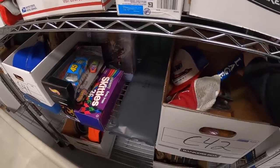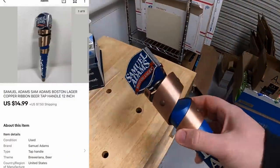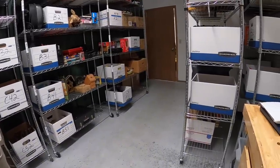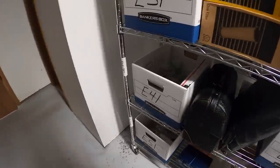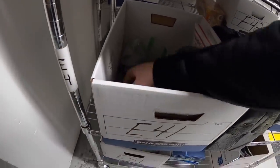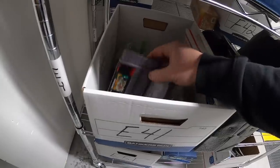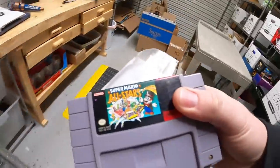Next thing going out is a beer tap handle in C42 — this Sam Adams one. It's a really cool look. That sold for $14.99 plus shipping. Next is a video game, Super Mario All-Stars for Super Nintendo, in E41. I think I sold the other game in here too, so I'll just pull all this stuff.